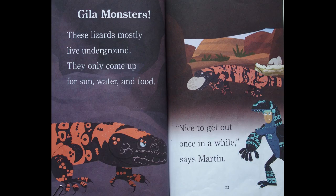Gila monsters. These lizards mostly live underground. They only come up for sun, water, and food. Nice to get out once in a while, says Martin.